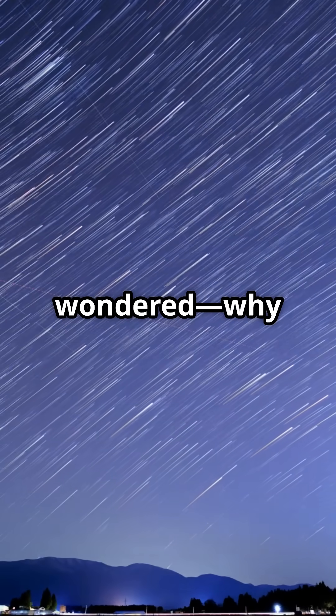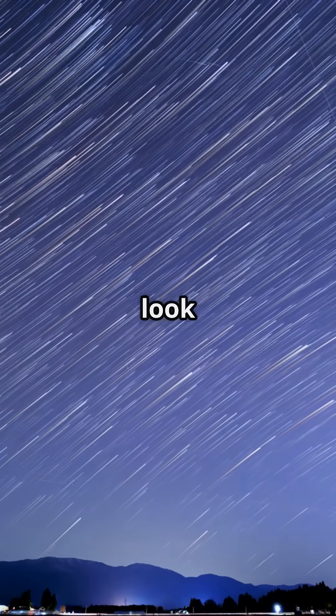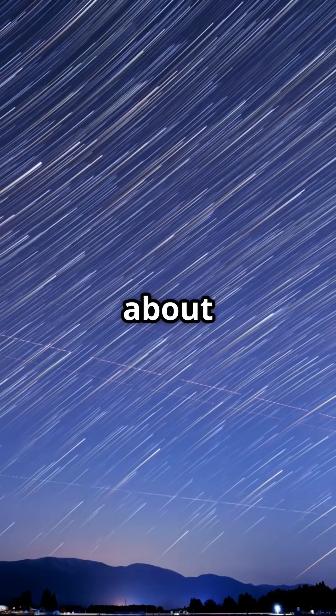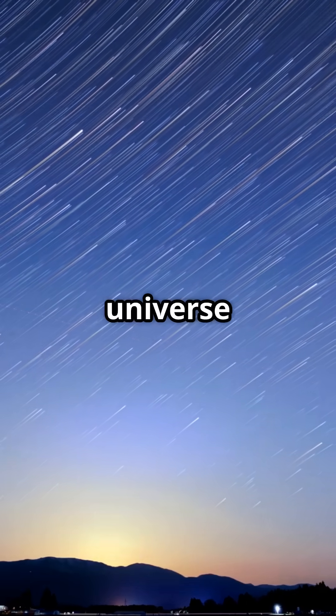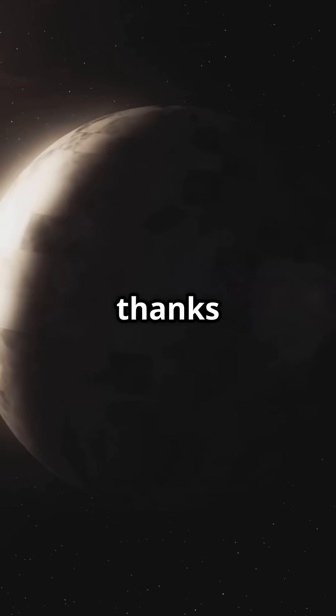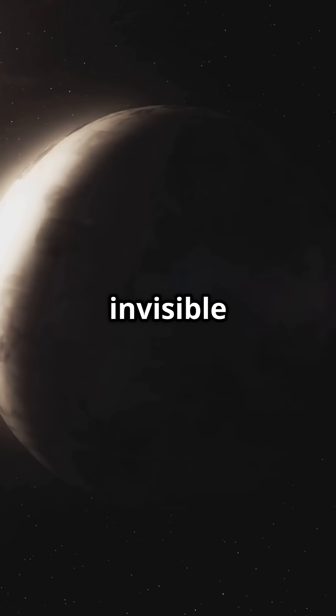Have you ever gazed up at the night sky and wondered, why do all those distant planets look like perfect cosmic marbles? Get ready, because what I'm about to share will change the way you see the universe forever. So what's the secret behind their flawless roundness? It's all thanks to gravity, the universe's invisible sculptor.